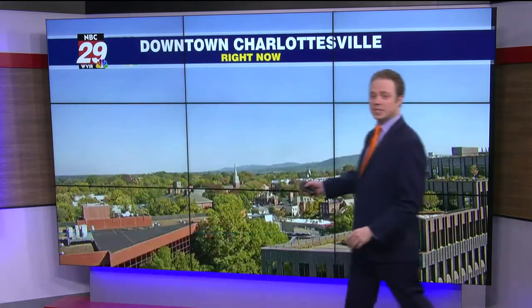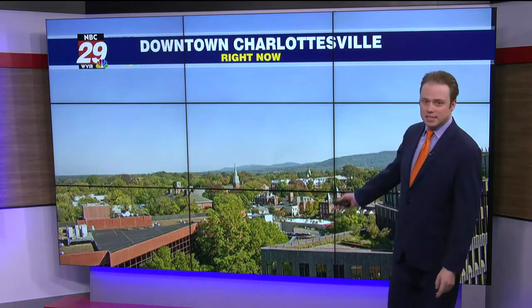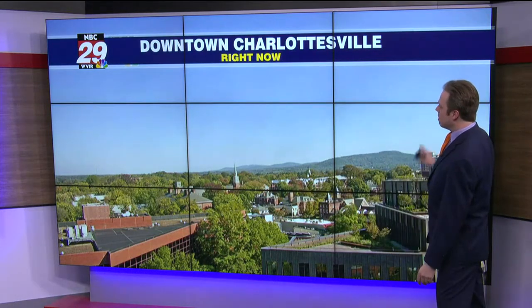Our awesome October weather pattern continues today. I'm Storm Team 29 meteorologist Josh Fitzpatrick. You're looking live from downtown Charlottesville showing us not a cloud in the sky as we look off to the east and northeast toward Pantops. A great day to have your lunch outside or an evening dinner out there on the downtown mall. Barely a cloud out here.